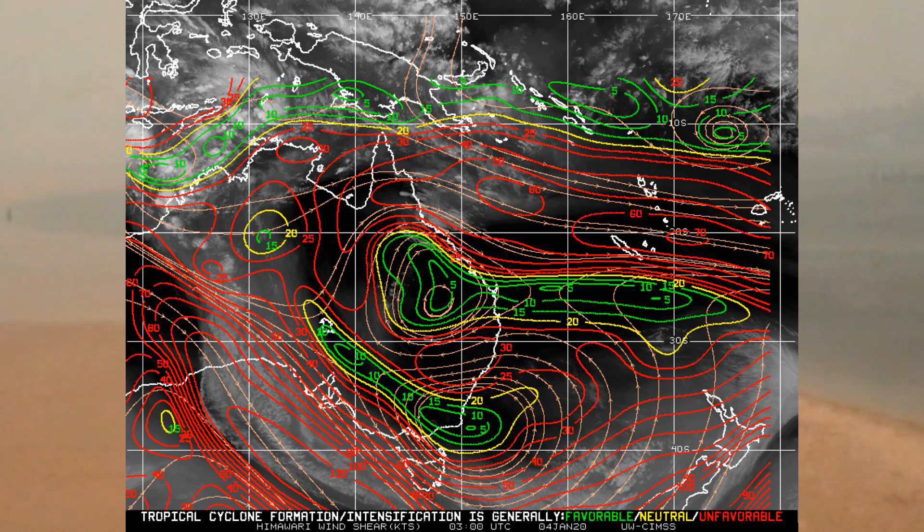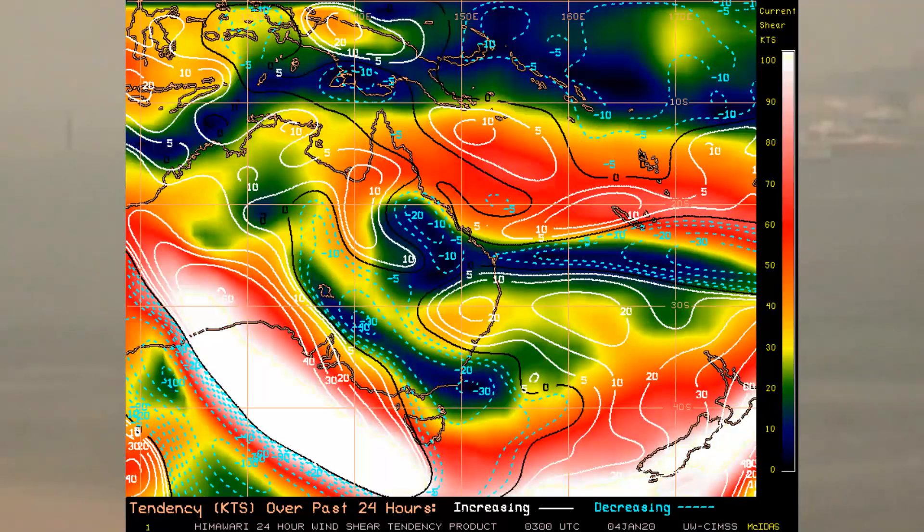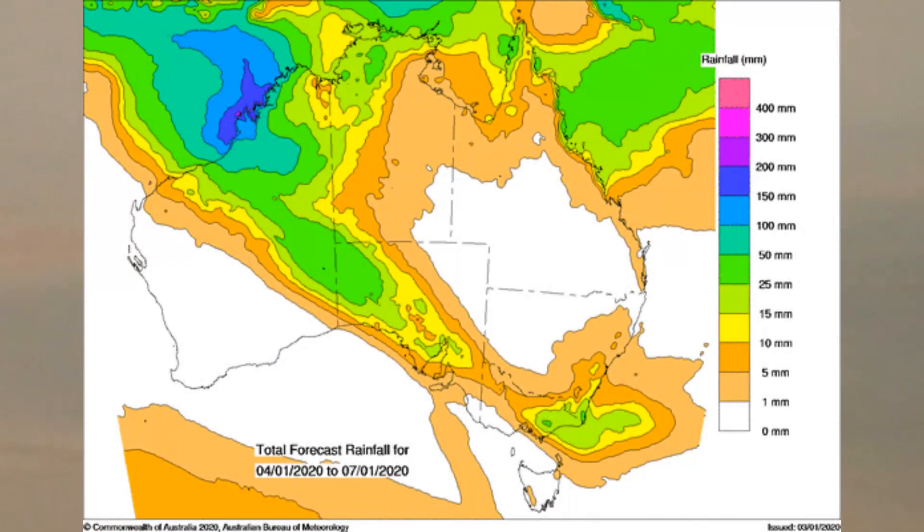A look at the wind shear — this is for Australia's northern region, excluding the Western Australian region. This is the Southwest Pacific region, 24-hour shear tendency. One of my favourites is the 850 millibar vorticity. There's a very strong system to the south of Tasmania, but I'm looking at the top end of Australia — Cape York Peninsula and over towards Vanuatu.